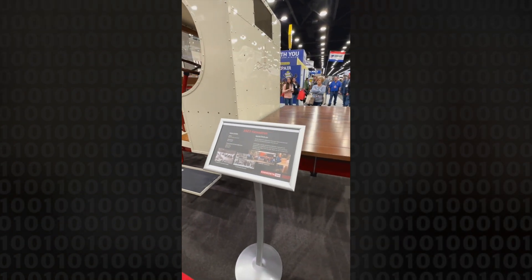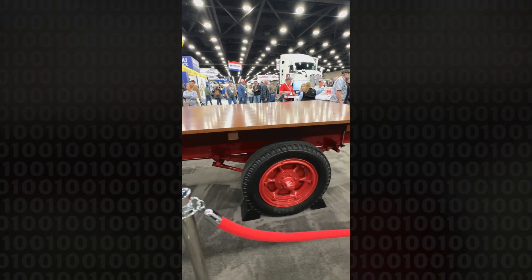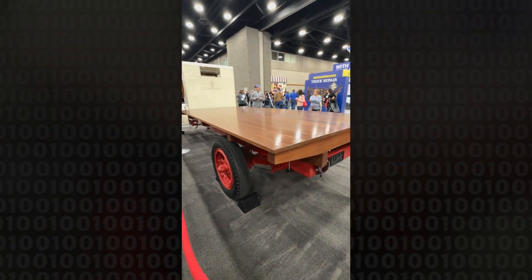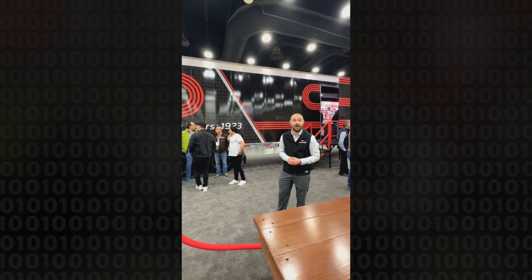This has a Buda 4-cylinder gasoline engine with a B&L 3-speed, and yes it does run. I put about six miles on it in Indianapolis. So let me introduce you to the 100-year trailer.